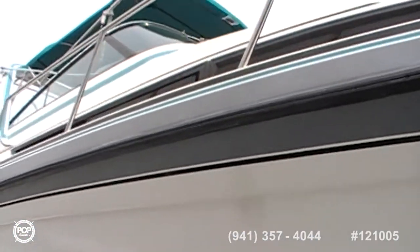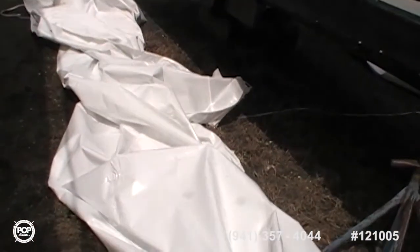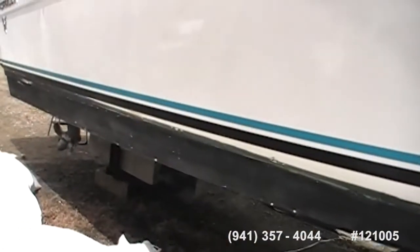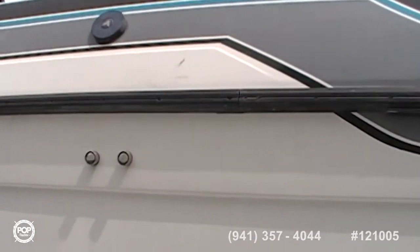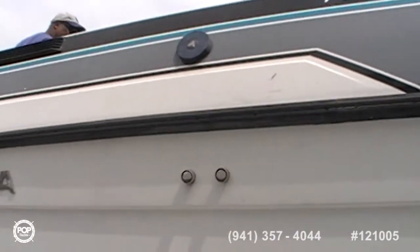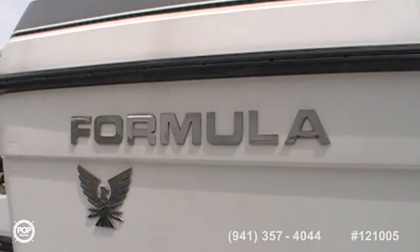This is the rest of the hull — you can see it was just recently unwrapped. It was shrink-wrapped all winter — there's your shrink-wrap. Just moving around to the other side — there's your vent right there, vent for your gas. And there's your Formula logo and name.